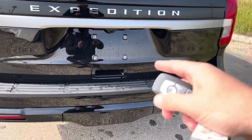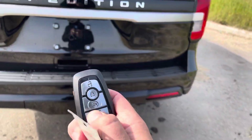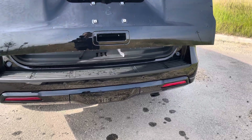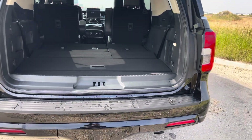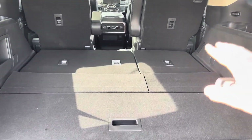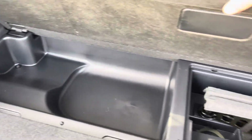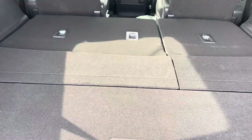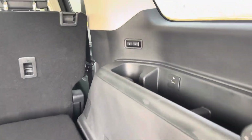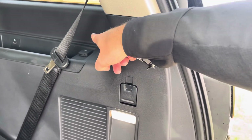Now we can open not only the power liftgate but also the rear window if we want, and we can do the liftgate right from the key. When we open this up, you'll see we just have a huge amount of space back here. The third row is power and it's folded flat right now. You can also open this section up and get a little more storage. When you are in the third row, from either side you can power the seats up or down with buttons on either side, and they have USB connections on both sides and a 12-volt power supply.